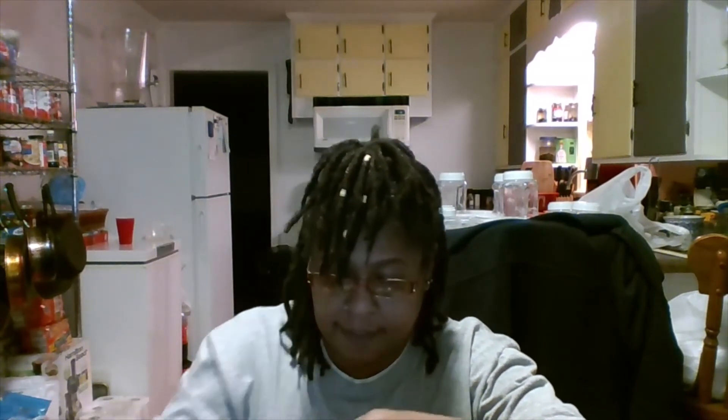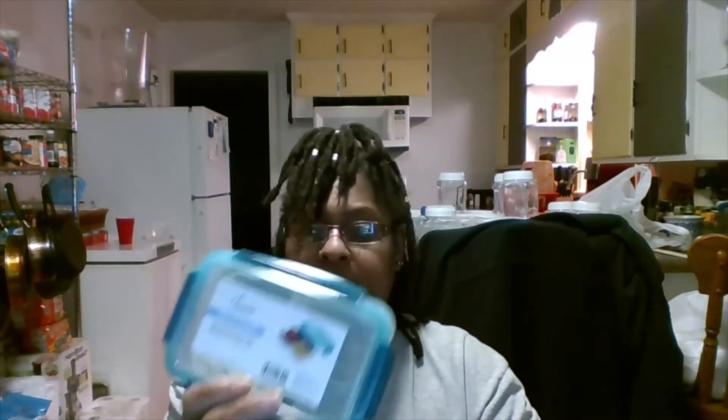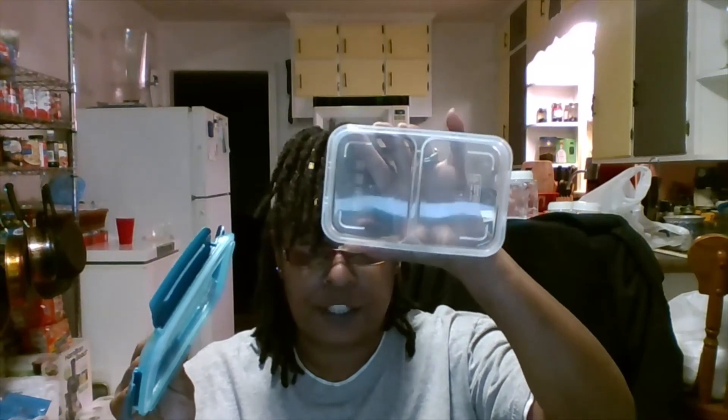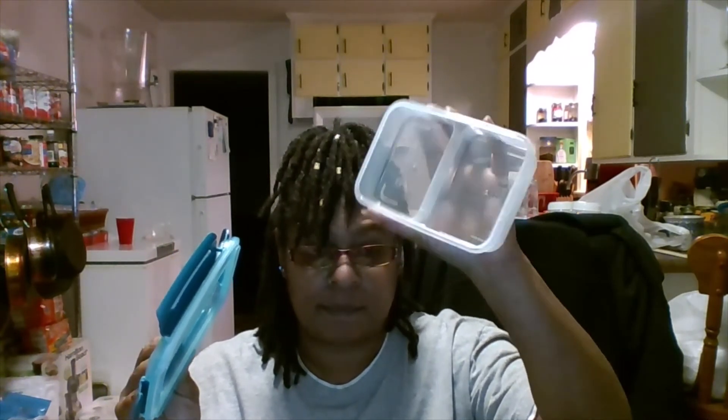I also got another one of these — this one's a snap-lid container and it's got two sides to it. Y'all, I love Dollar Tree!